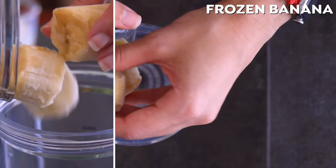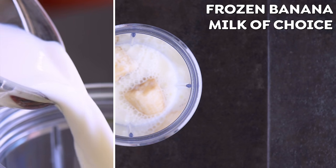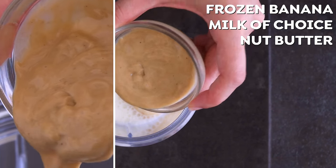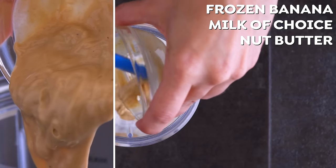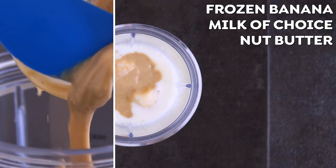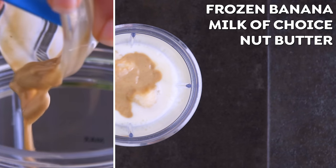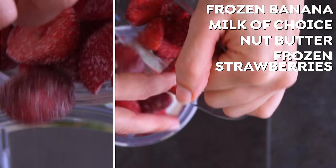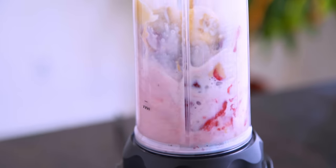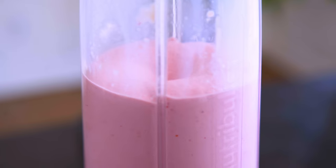It starts with a frozen banana and milk of choice — it could be almond, dairy, or soy, whatever works, you could even use water. Then of course we need the nut butter. It does not have to be peanut; it could be cashew, almond, sunflower — go crazy. I used cashew because it's lighter in color, so the smoothie actually stays a more vibrant pink. And rather than jelly, I'm adding frozen strawberries. No added sugar required here in my opinion.